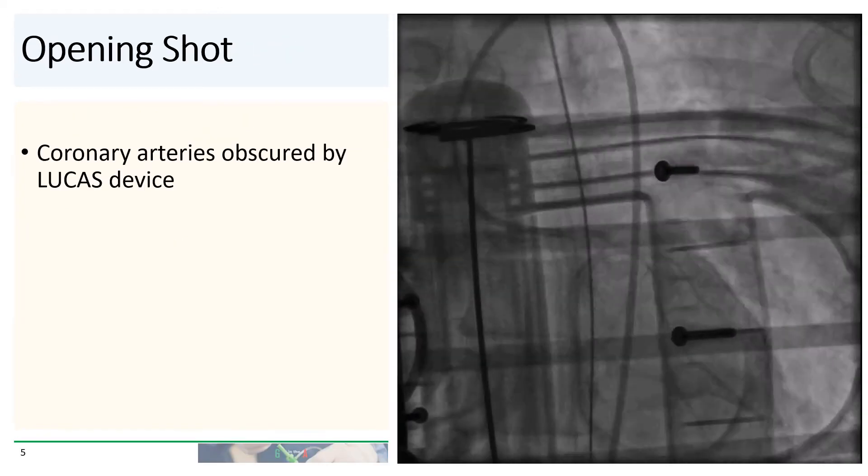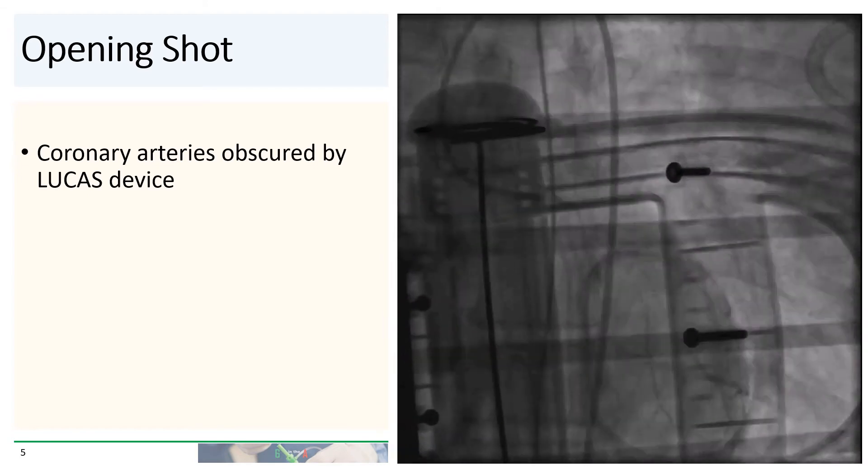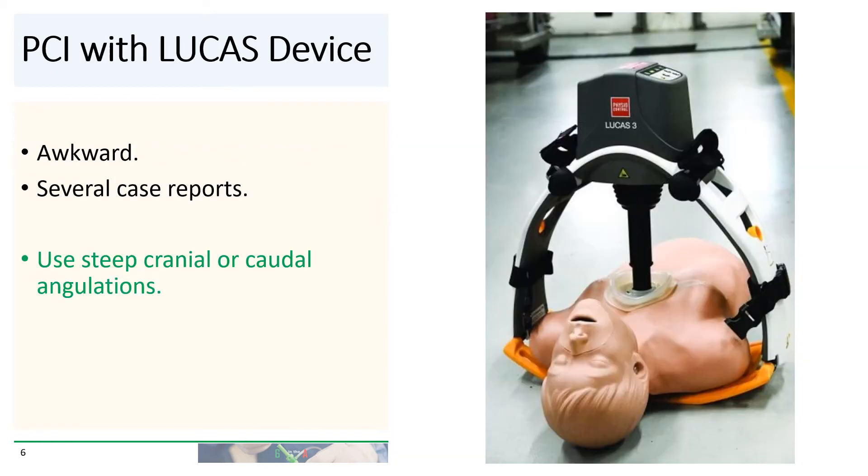Here's the initial angiogram. You can see it's kind of hard to see — the coronary arteries are actually obscured by the Lucas device. PCI with the Lucas device has been done, but it is very awkward. There are several case reports of operators doing it. The trick is to use very steep cranial or caudal angulations to avoid the device itself.